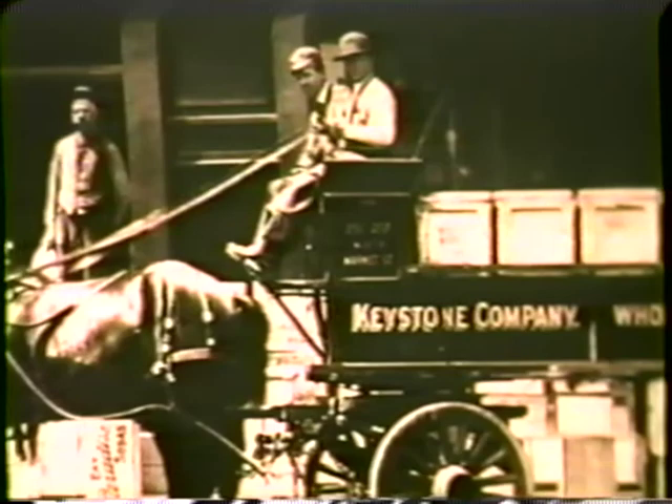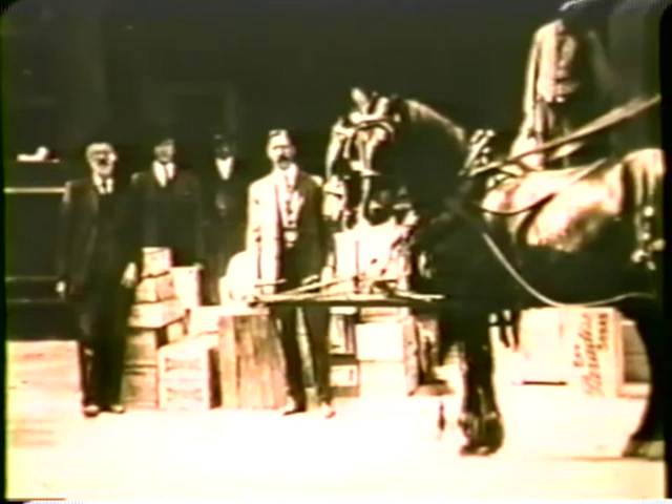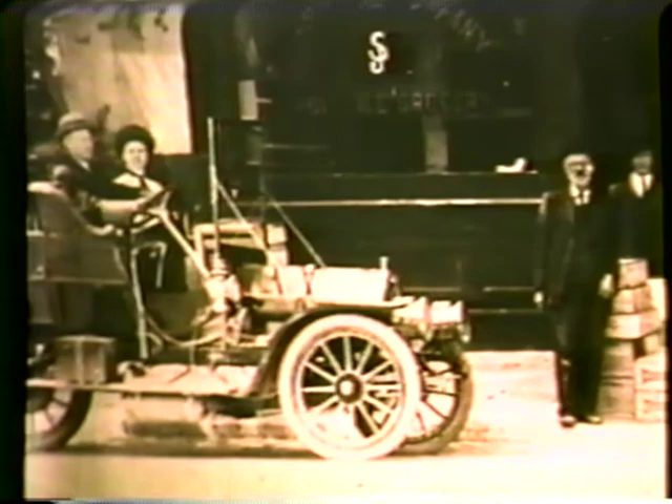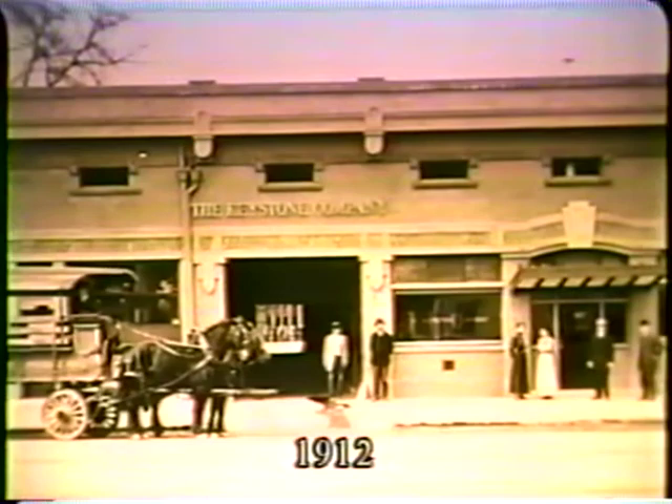The horse and wagon still did much of the deliveries, though the newfangled horseless carriages were beginning to make the scene. Ernest Renzel Sr. was still president of the company, but in 1909, William G. Alexander was elected president and general manager of Keystone and embarked on an expansion project that added 177 feet of store frontage on property extending to 157 feet.